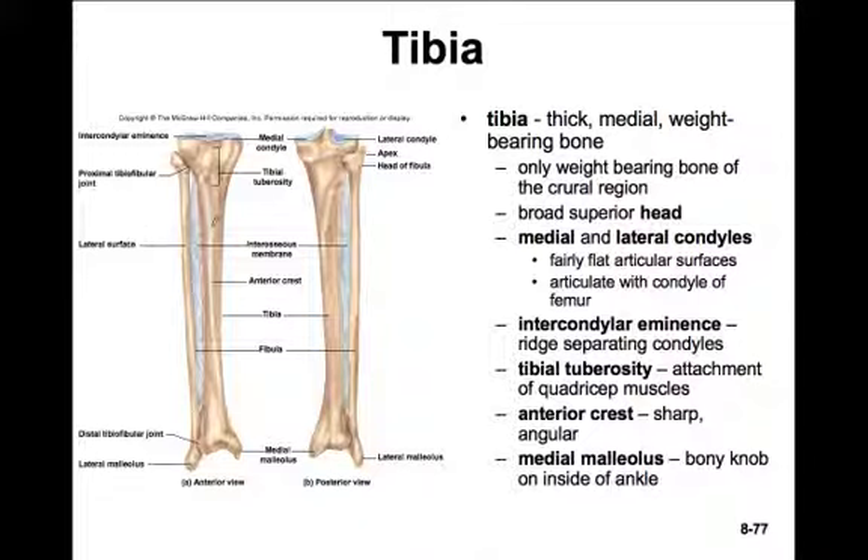Further down on the shaft of the tibia is the anterior crest - a fairly sharp, angular piece that you can feel as you run your fingers down the front of your shin. The only feature we really need to know on the most distal end is the medial malleolus - the ankle bone at the base of the tibia.